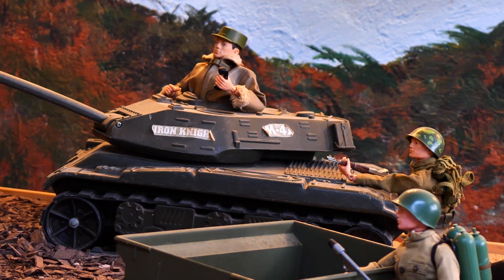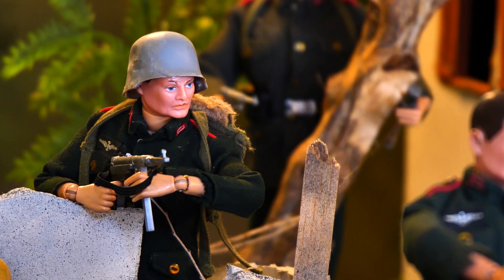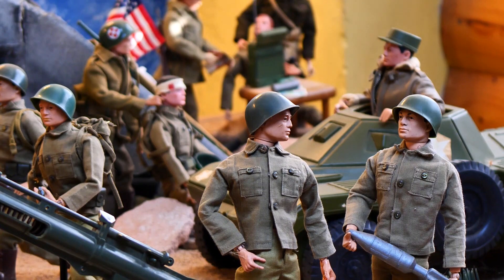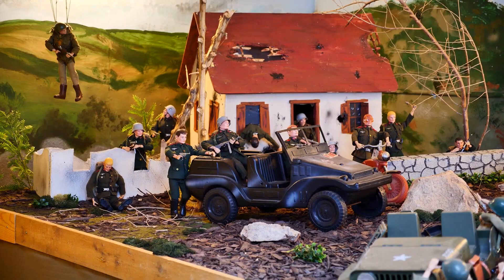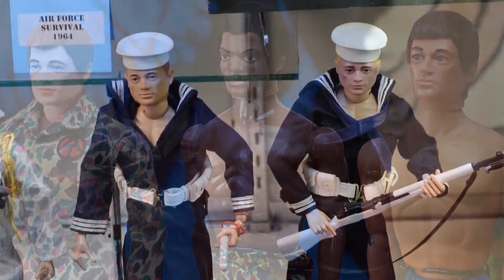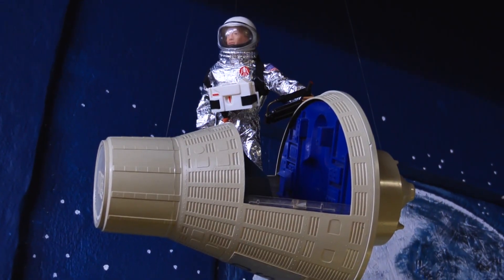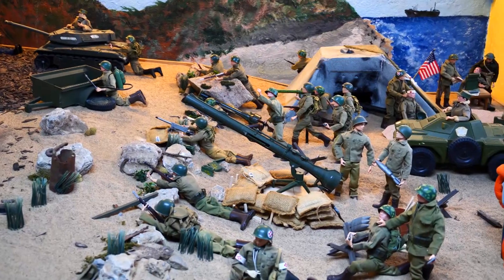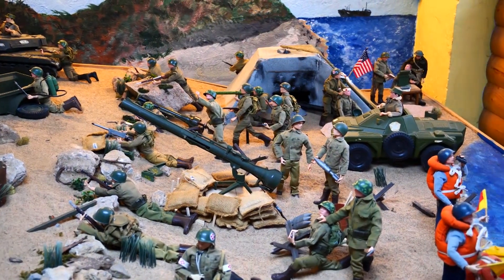The stage is set for battle with dozens of GI Joes reporting for duty. It's a scene straight out of a child's imagination. The original GI Joes were made from 1964 to 1976, and this 15-foot D-Day diorama was created by big kid Dr. Neal Vitell. As he puts it, it allows him to play with the action figures without playing with the action figures.